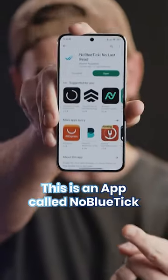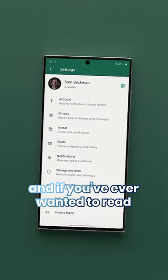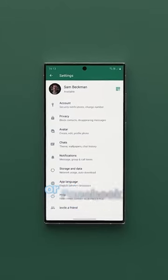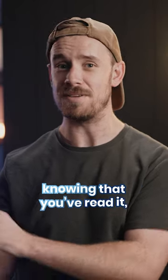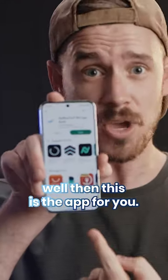This is an app called No Blue Tick, and if you've ever wanted to read a message in WhatsApp, Facebook Messenger, or Instagram without the other person knowing that you've read it, well then this is the app for you.